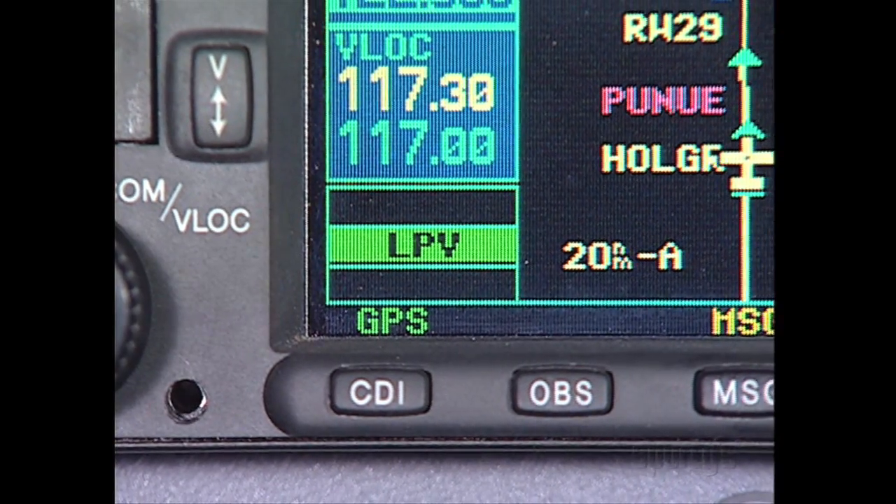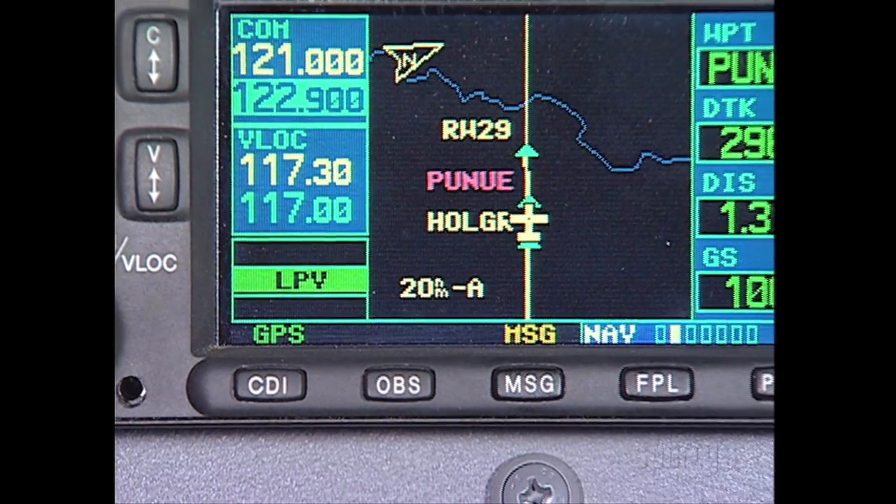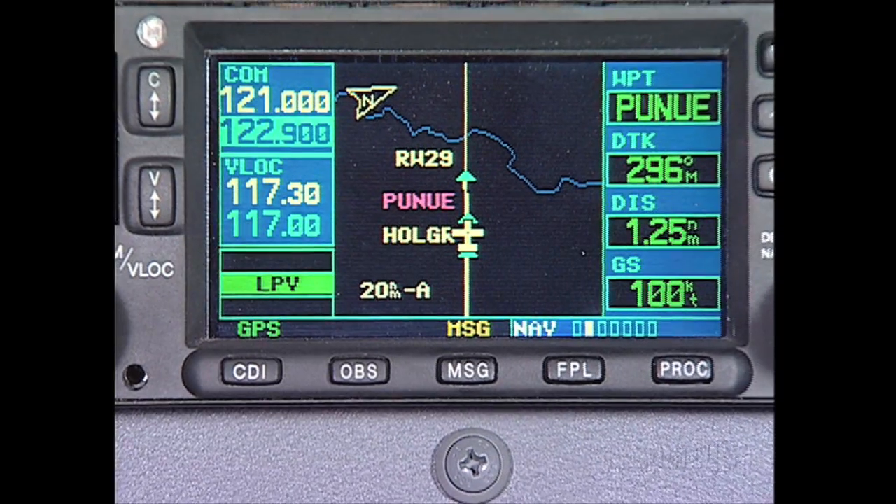Ideally, we would always fly the LPV approach if WAAS coverage permits, since it provides an electronic glide path and typically the lowest minima for an RNAV approach.